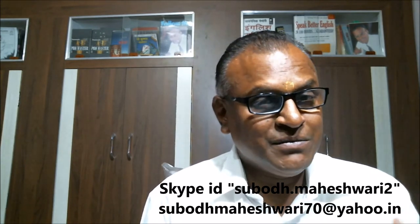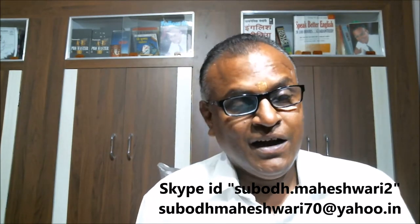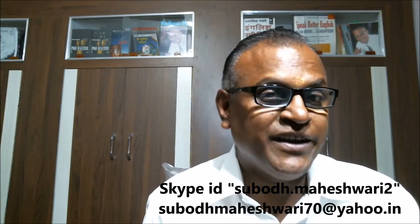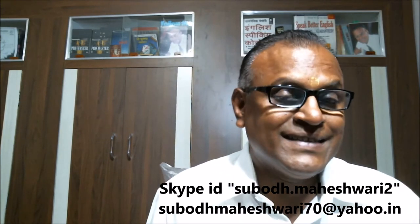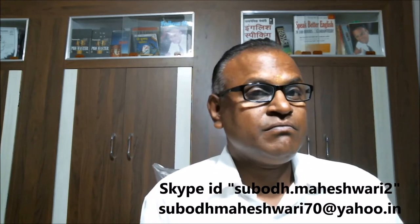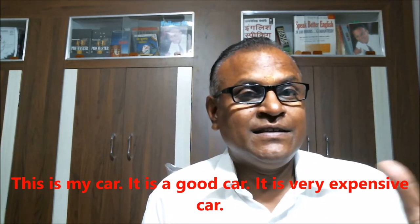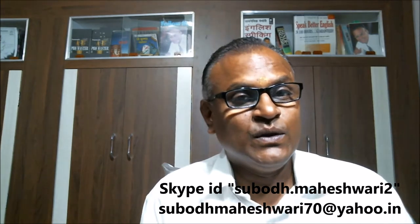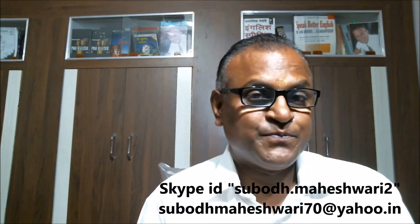Sometimes we use 'it' in place of a noun when we want to avoid repeating that noun again and again. Repetition of any noun in a conversation is not good. For example: 'This is my car, it's a nice car.' You cannot say 'This is my car, my car is a very nice car, my car is a very luxurious car.' So instead, to avoid repetition of the noun, we use 'it'.